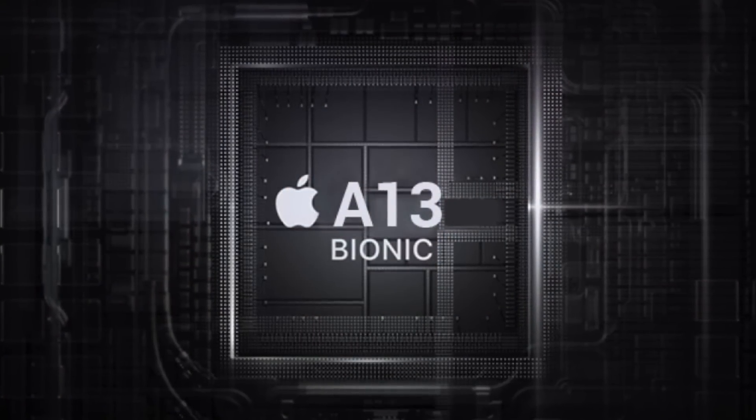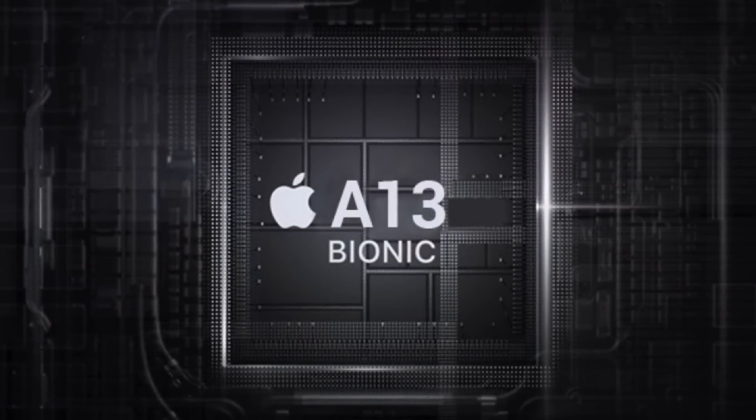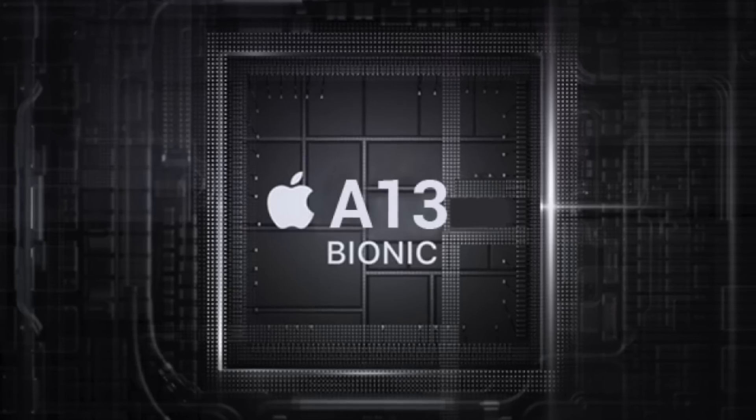But the new SE doesn't only have features from older iPhones — it also shares the same A13 Bionic chipset as the current flagship iPhone 11 Pro, which sells for $1,000. And the reason why that's so important is because budget smartphones almost always compromise on graphics and processing performance, since they typically have cheaper, slower chipsets.